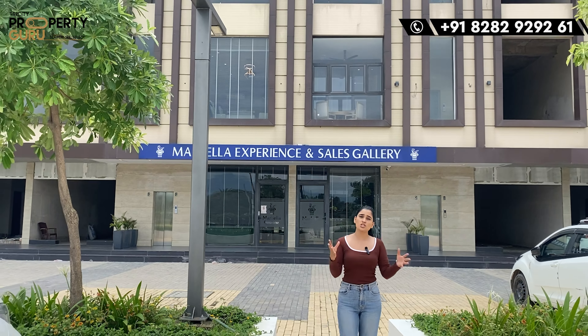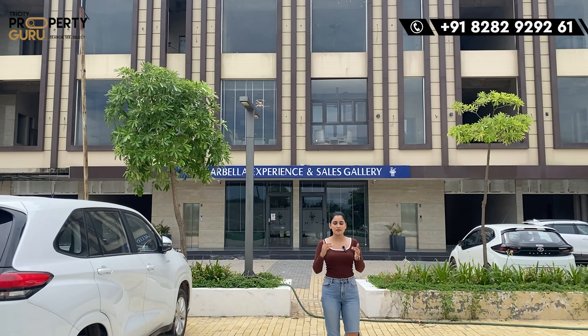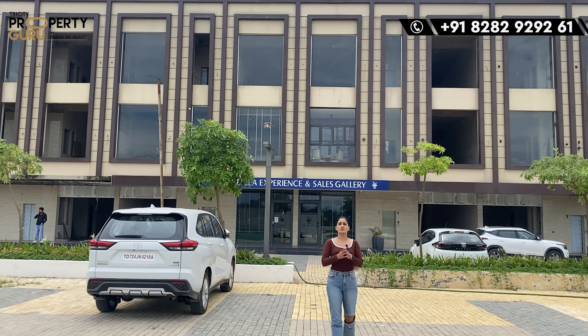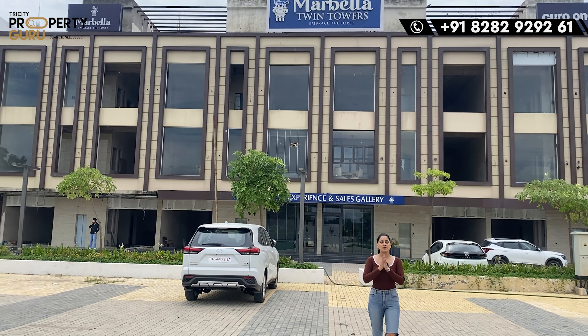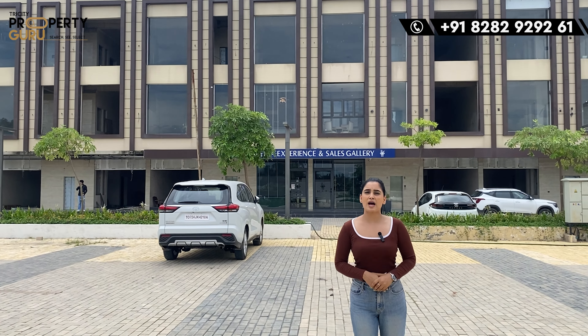How do you feel about this apartment and this project? Please tell us in the comments section. If you have any other query or want more information, you can comment or call us on the number shown on screen — we are here to reply to your queries. I will see you in the next video with some other great townships. Till then, take care, bye bye!